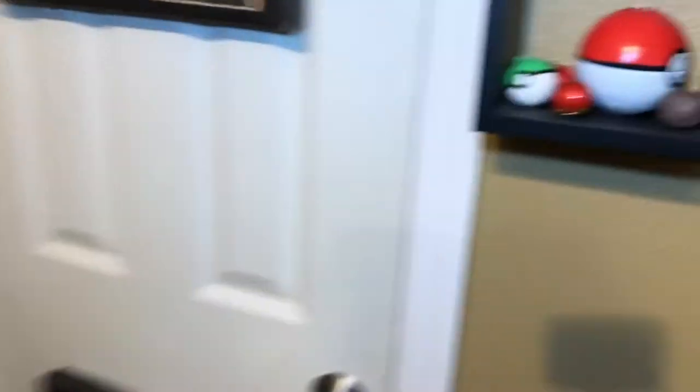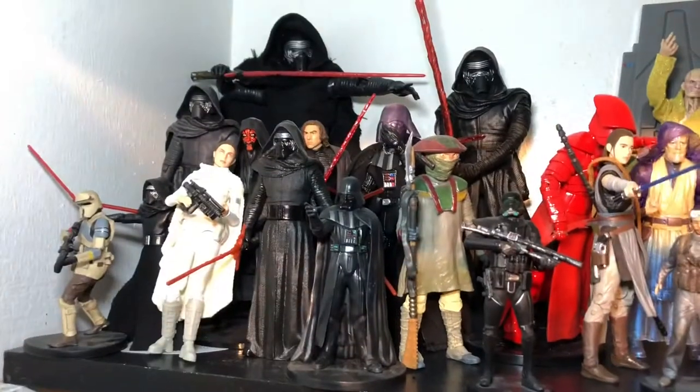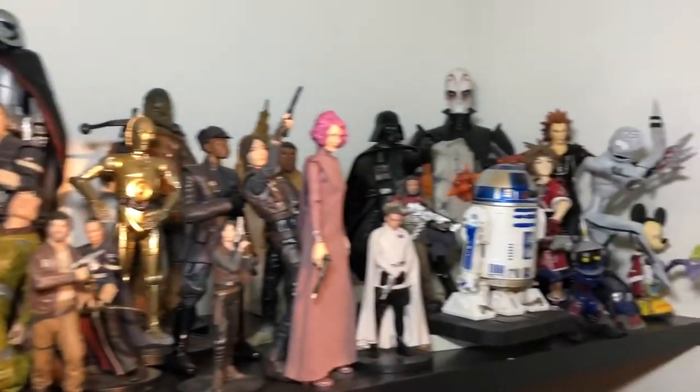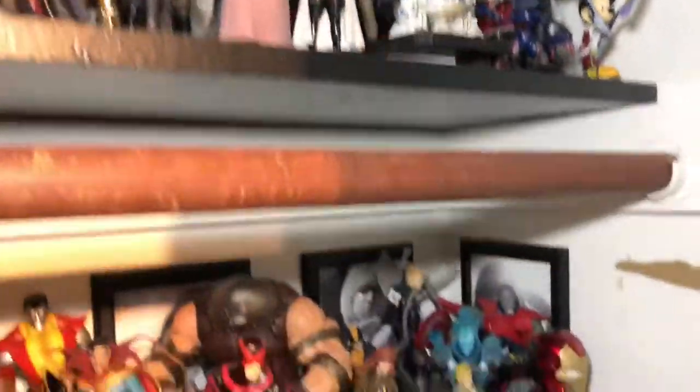Some Attack on Titan pieces over here, and Metal Gear figures on the top — again Play Arts Kai. Should I show you what's on the cabinet? Oh right — there are some Star Wars figures on the top, but I really have nowhere to display those figures. Some more Diamond Select pieces over here.